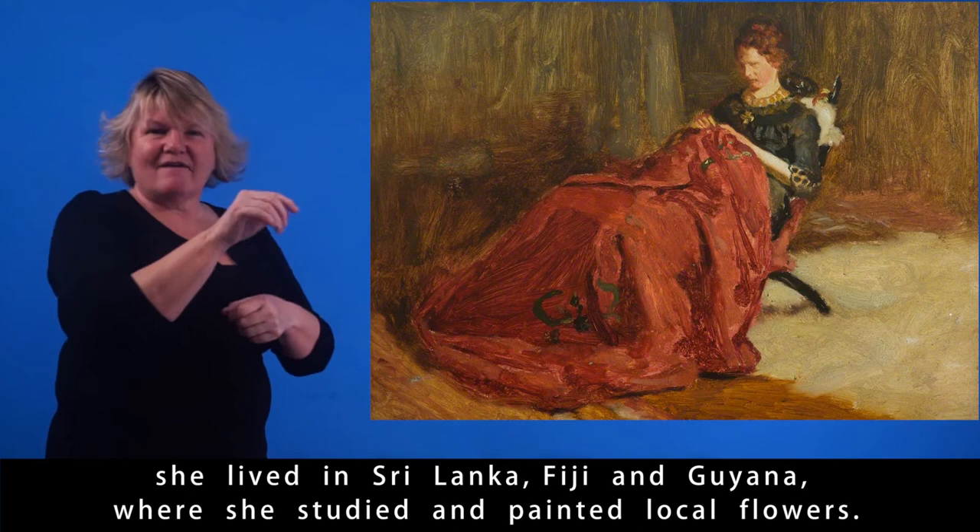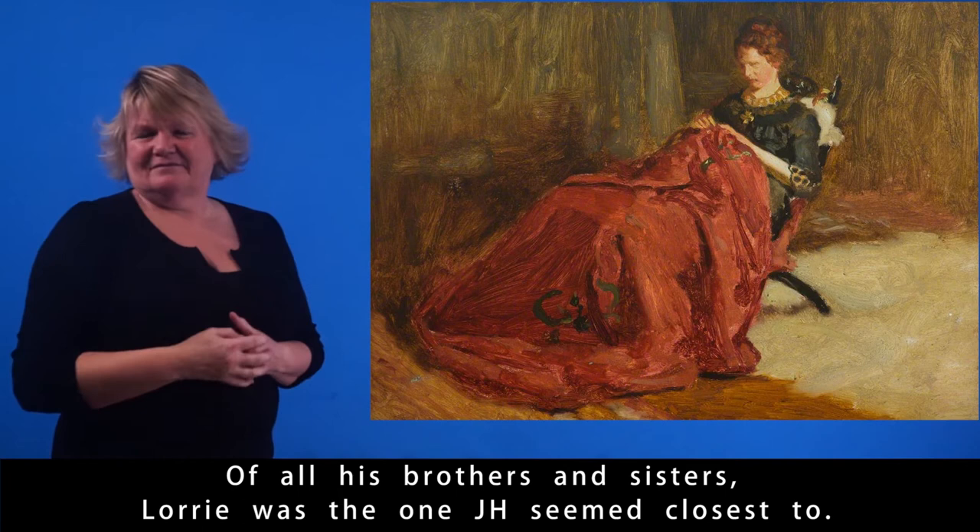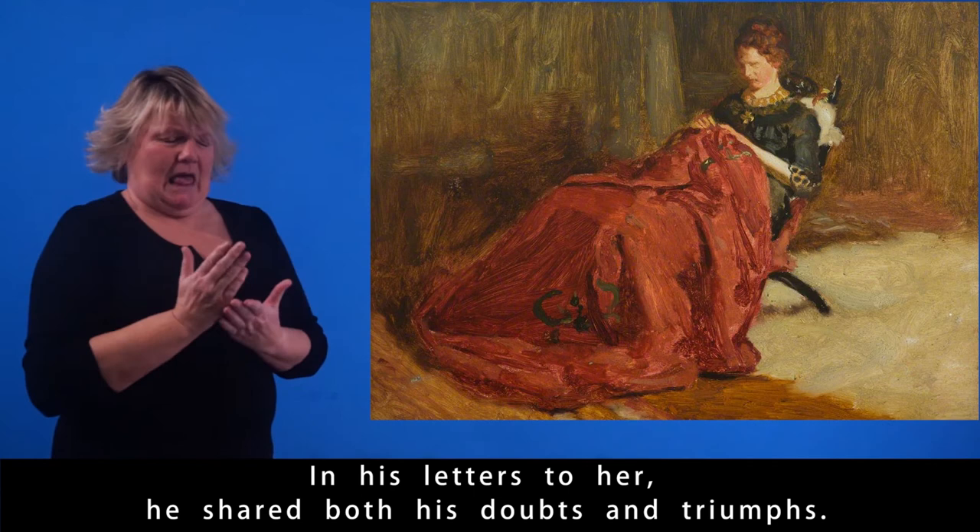Of all his brothers and sisters, Laurie was the one John Henry seemed closest to. In his letters to her, he shared both his doubts and triumphs.